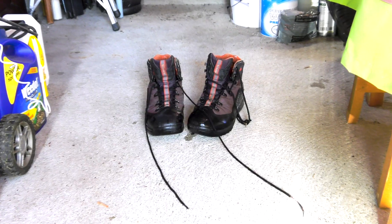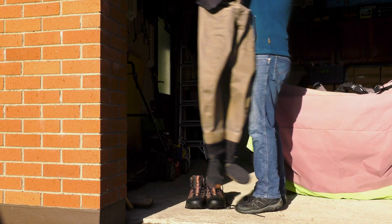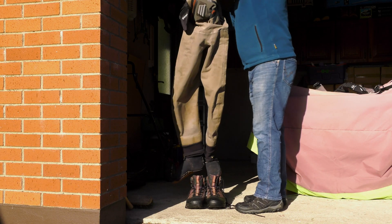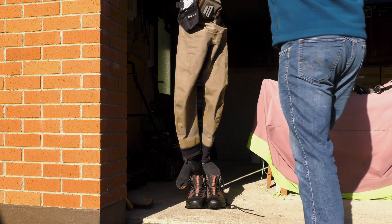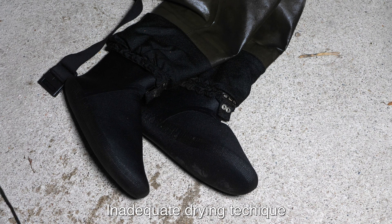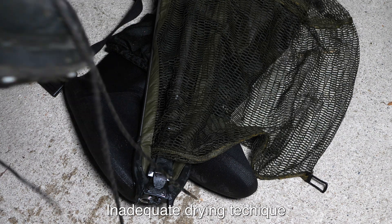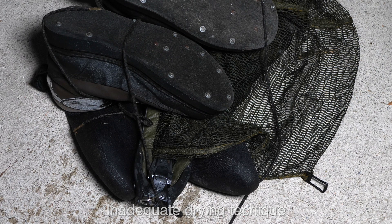Drying is one of the best ways to sanitise your kit, particularly from aquatic species. Dry it thoroughly, as many species such as Nuttall's waterweed, floating pennywort, Asian clam, zebra mussel, and killer shrimp can survive out of water for weeks on damp equipment. As a minimum, equipment should be left to dry for 48 hours.